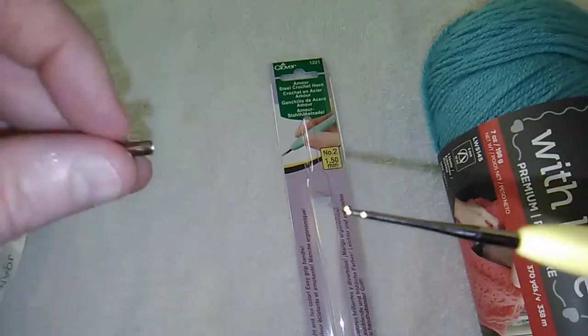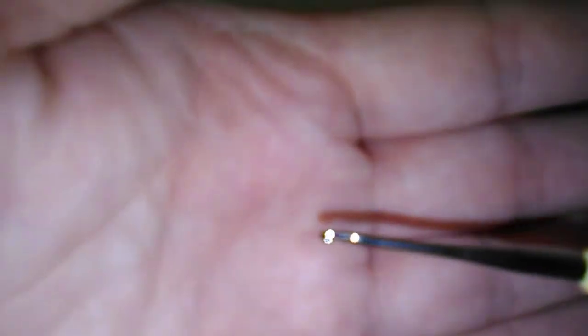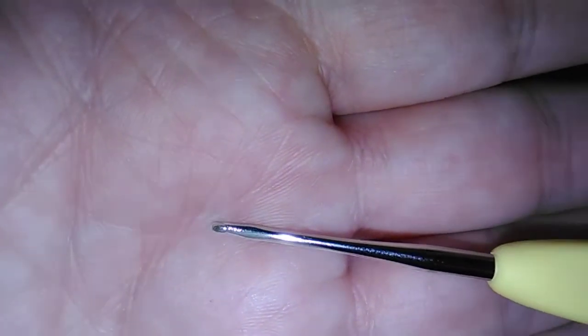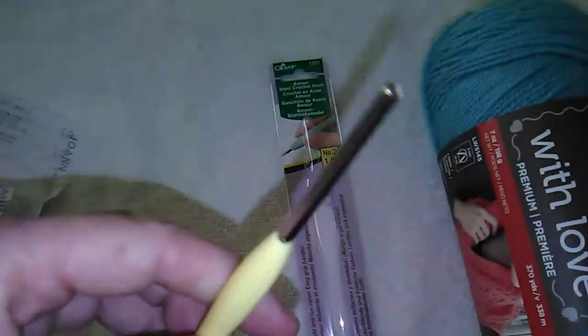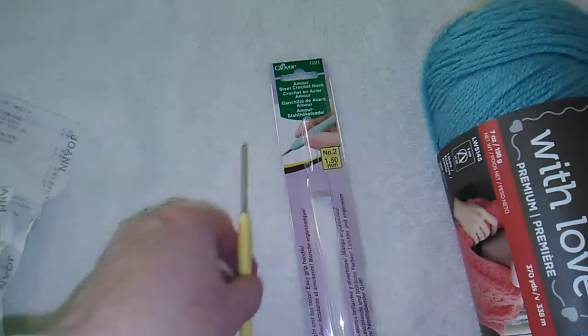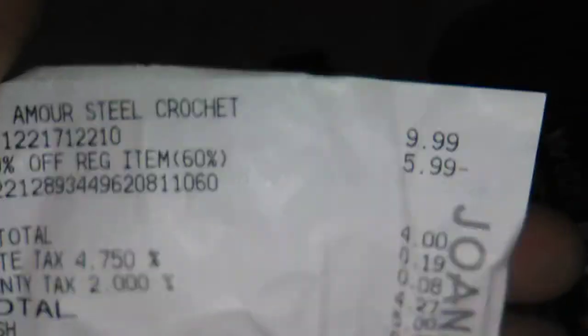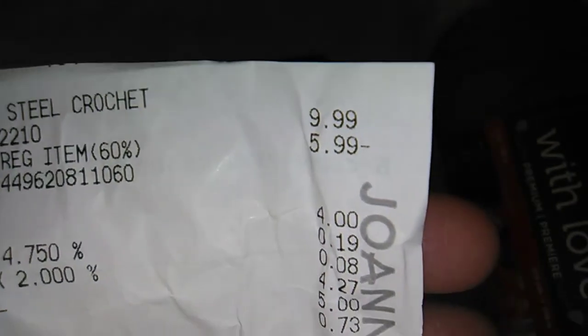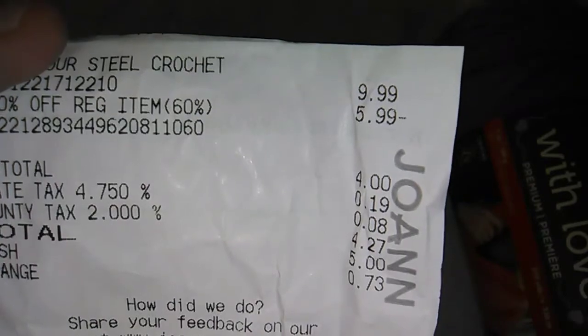Since this is one of the smaller hooks, it does come with a cap to protect it so it won't break off if you accidentally sit on it. Those are more expensive hooks. I had a 60% off coupon that I used with that and it took off $5.99, so I did get that crochet hook for $4.27 with tax and everything.